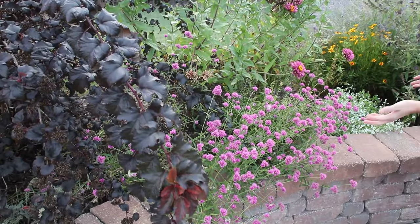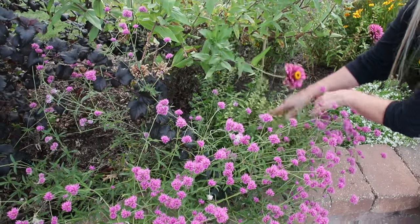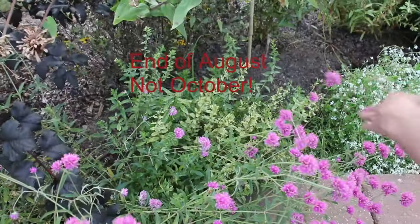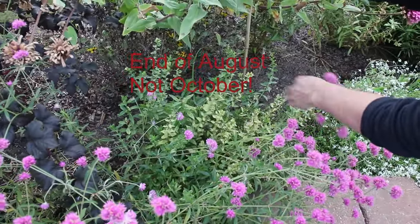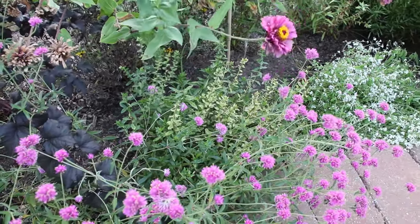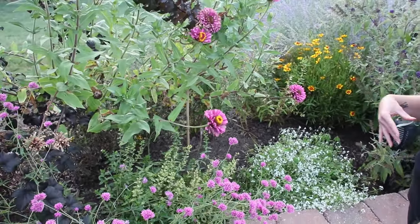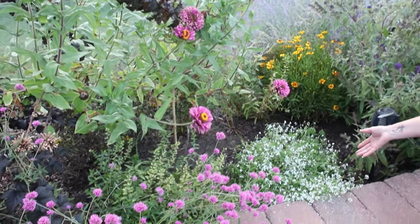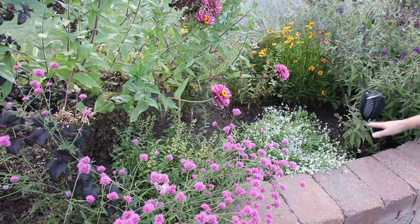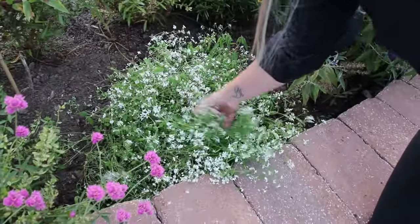All right — I had all angelonia back here. This one is pretty much at the end of its season — towards the end of August into September they just quit blooming. I'll end up taking that out. I had about three others through here and went ahead and took them out. In this euphorbia I had another pot where the other flowers weren't doing so well, so I transplanted these yesterday just to give it a little bit of color. From a distance it looks pretty darn good.